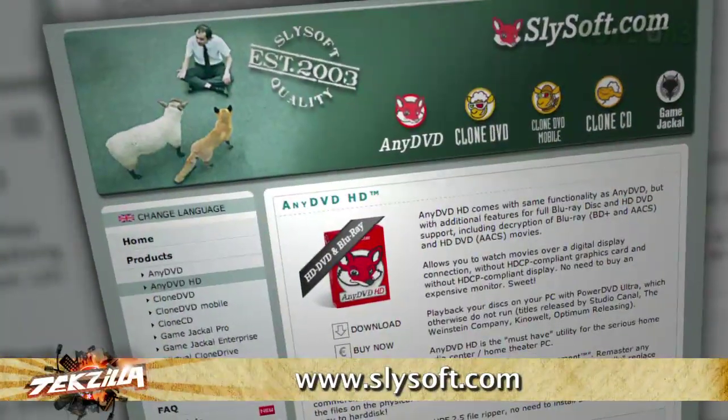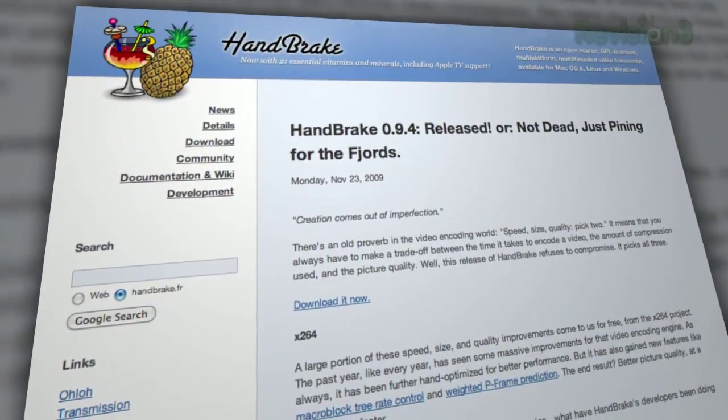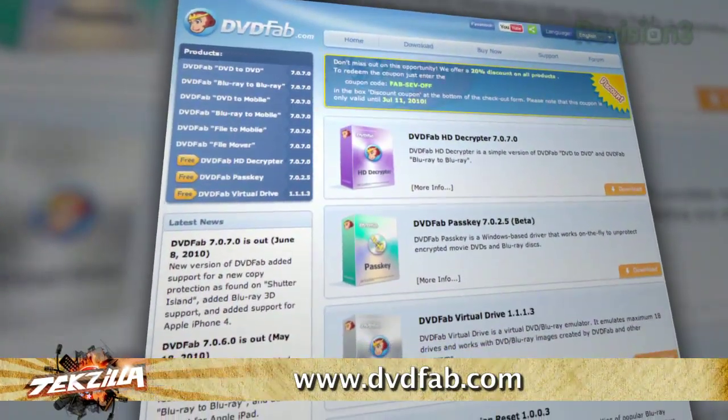Patrick and I both use AnyDVD HD and Handbrake for archiving DVDs and Blu-ray movies. A lot of folks swear by the free version of DVD Fab HD Decryptor — free is a lot less expensive than AnyDVD HD, and DVD Fab works pretty well getting around most content protection. Handbrake actually rips and compresses the information into a file format — it's a transcoder. What AnyDVD does is get around copy protection. This is illegal in the United States as a violation of the Digital Millennium Copyright Act, but for the rest of the world it should be fairly legal depending on your local law.